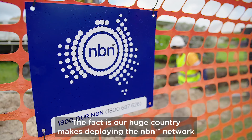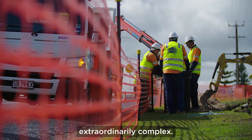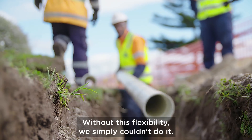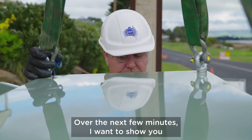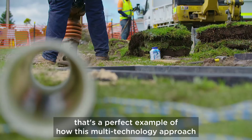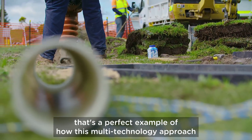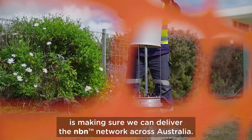The fact is, our huge country makes deploying the NBN network extraordinarily complex. Without this flexibility, we simply couldn't do it. Over the next few minutes, I want to show you an area just outside of Brisbane that's a perfect example of how this multi-technology approach is making sure we can deliver the NBN network across Australia.